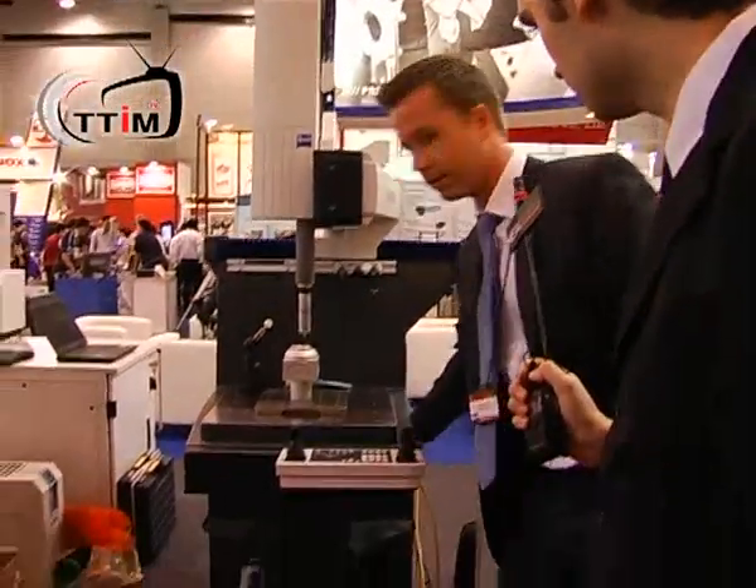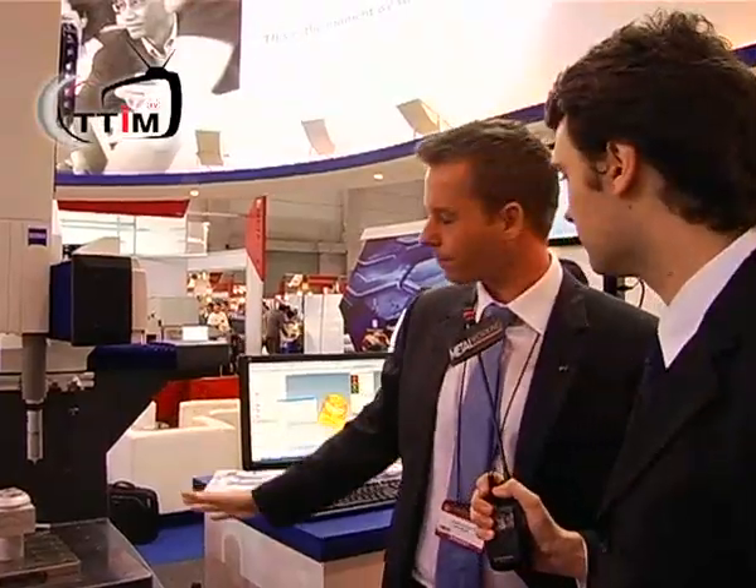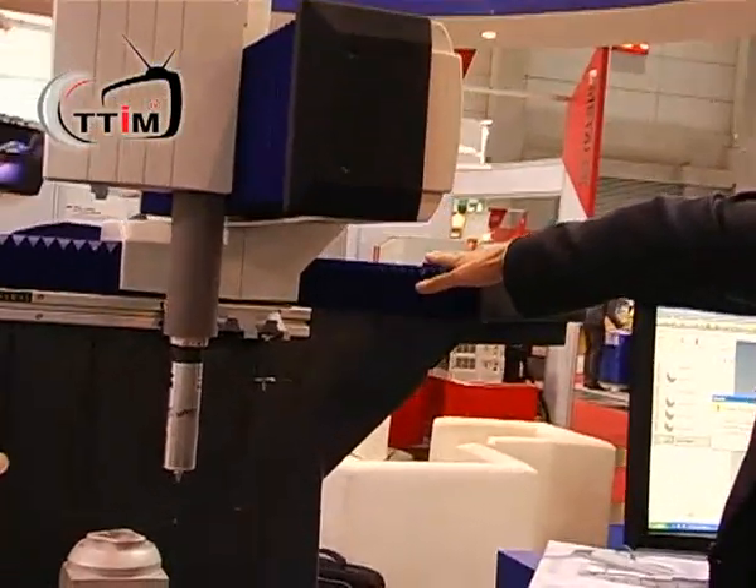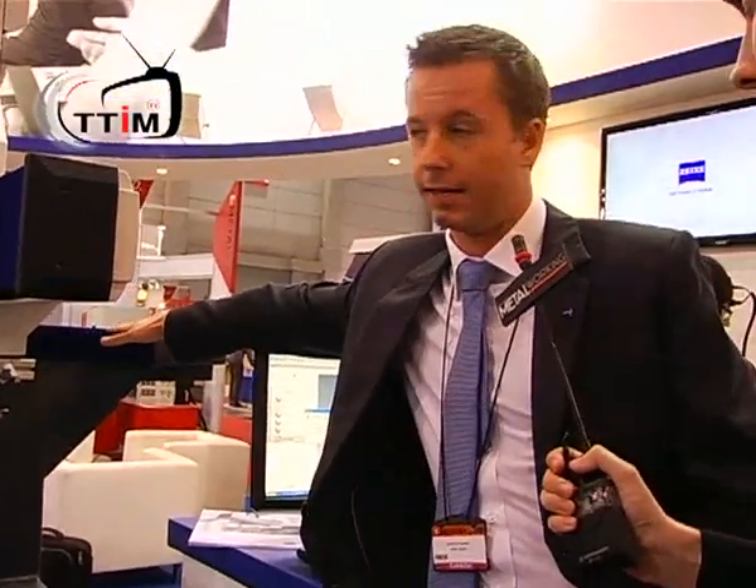The difference with this machine is this is our Duramax, the so-called Max line. The Max line stands for inline machines — we can place these machines directly in the production. All influences like temperature, dust, and oil do not affect this machine. The machine is very robust with a very stable frame. We have bearings for protection against oil, dirt, and dust. The temperature range of this machine is very wide, from around 16-18 up to 28-30 degrees, and it will not influence the measurement.